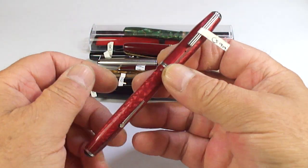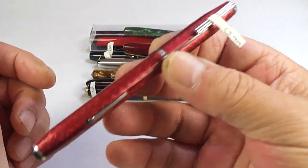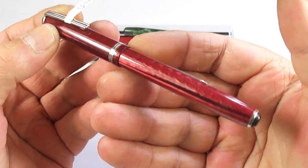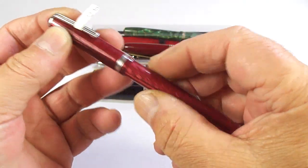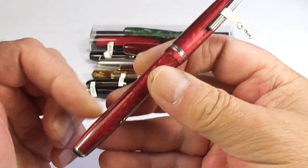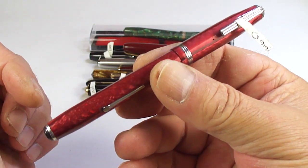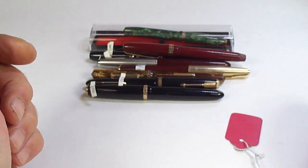There we go - a nice Esterbrook in this sort of burgundy red-pink colour. I forget what they call the pattern, but a lovely little Esterbrook pen. That'll be restored and we'll find a new home for it.